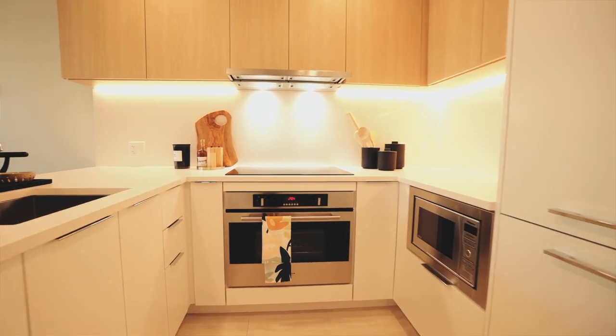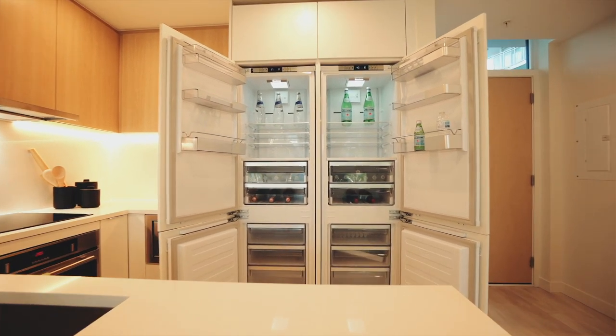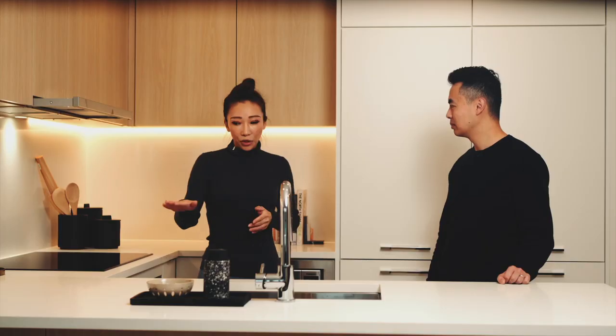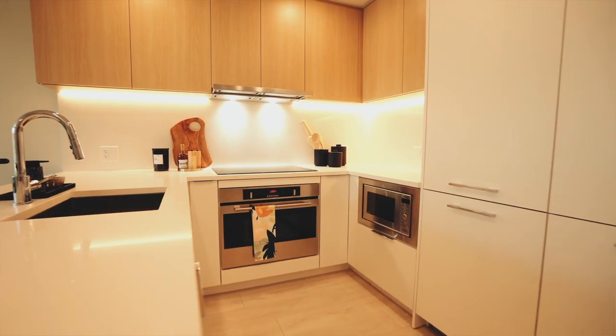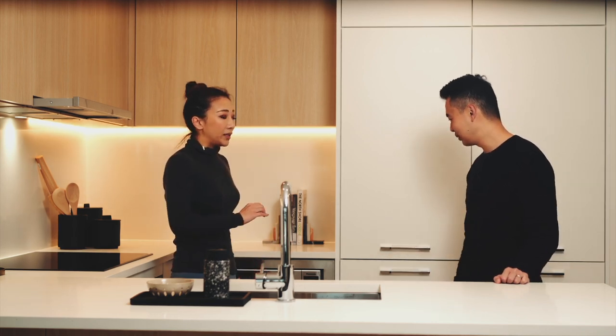My favorite thing about this kitchen is the all-white color — I love it. We have a huge double-sided fridge by Blomberg, big enough for any event. It's a U-shaped kitchen with a counter attached, which saves a lot of space. We also have a beautiful flat cooktop by Fisher and Paykel, Fagor ovens, and a Panasonic microwave tucked away on the side underneath, so it doesn't take up counter space.